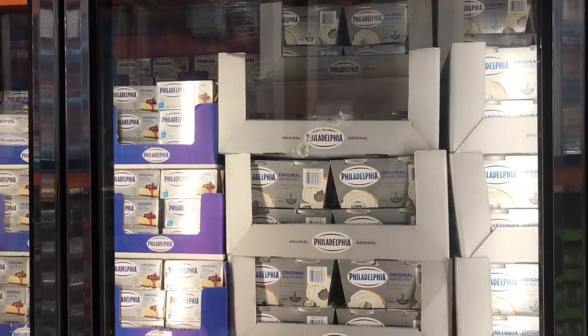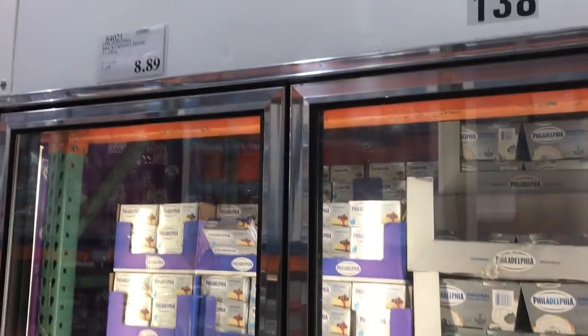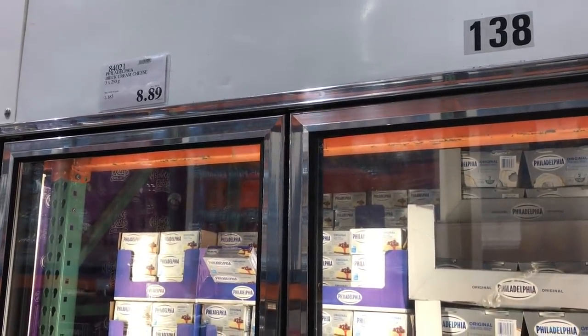I'm going to make a cherry cheesecake, so I need some cream cheese, just trying to figure out what the better value is. I think I'm going to get the three blocks for $8.89.